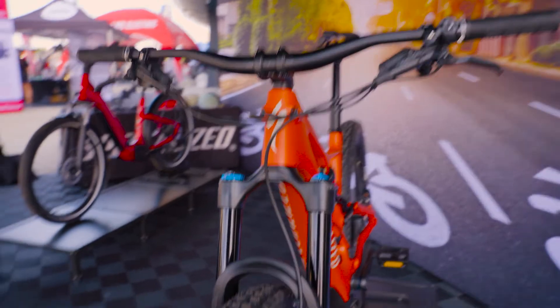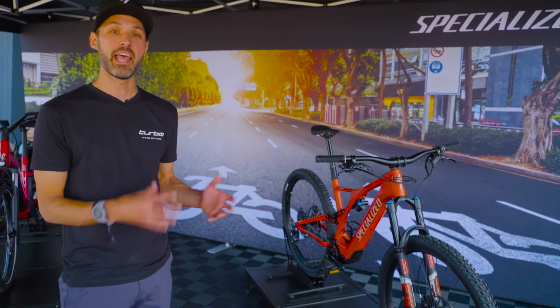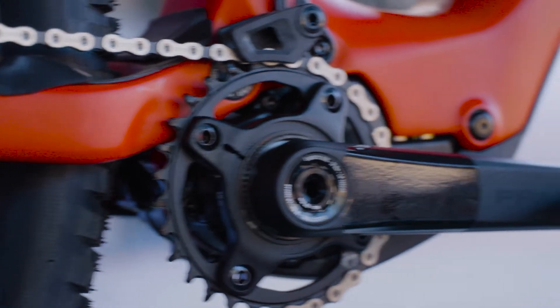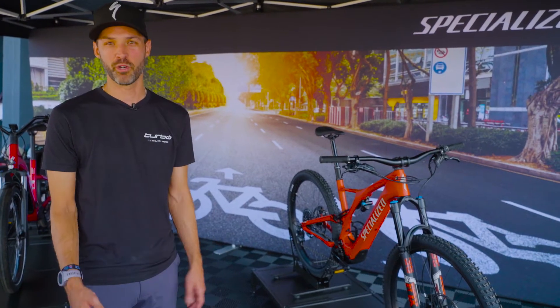We have a Levo SL here. This is a trail bike, 150-150, and this is the bike that you use to go out and have a good time on the trails. I said SL because this is Ux2 — that's how we differentiate the SL from the full power bikes. Full power bikes is Ux4.